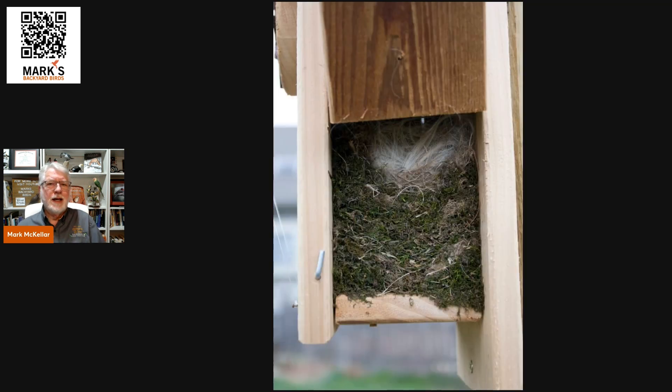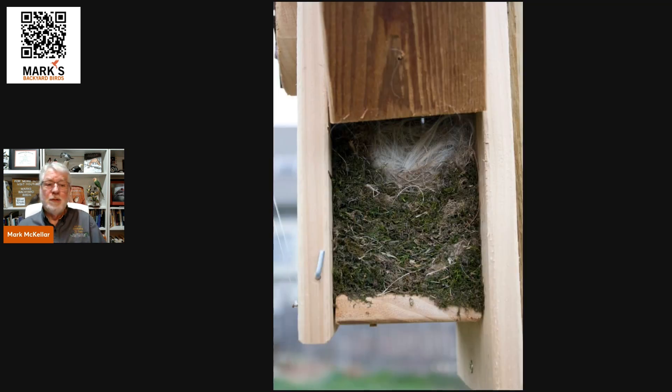Birds also sleep in all kinds of places. The best examples are your nest boxes — your bluebird boxes, chickadee boxes, great crested flycatcher boxes, and owl boxes. All those are cavities.